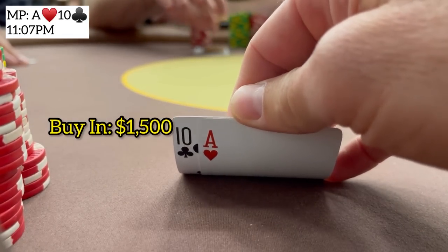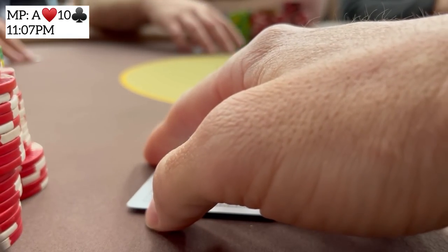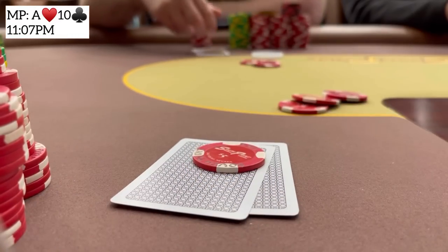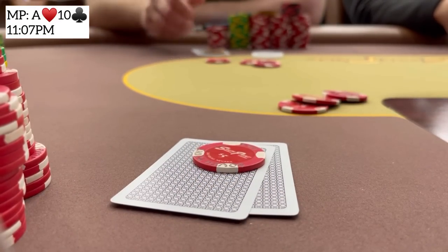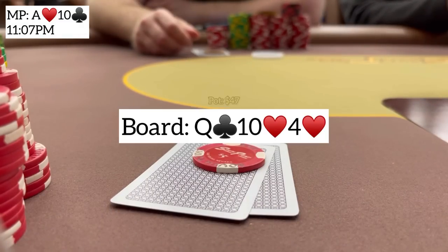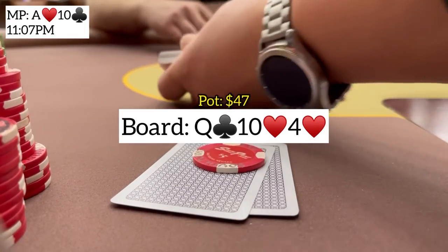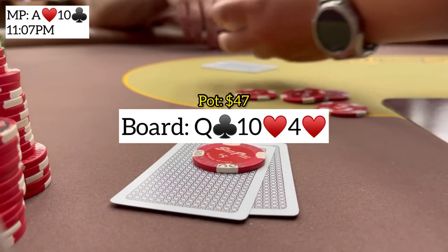We grabbed the max $1,500 buy-in and our first playable hand is ace-10 from middle position. I put in a raise to 15 and get calls from the button and the big blind. We go three ways to a flop of queen-10-4 with two hearts. Action checks to me and with middle pair and the ace of hearts I continue with a bet of 20. Button folds, big blind sticks around.